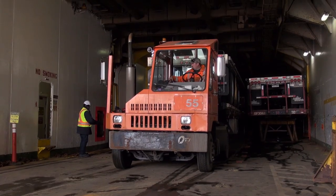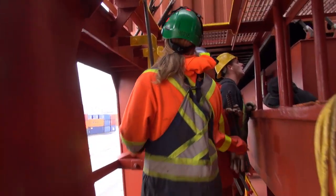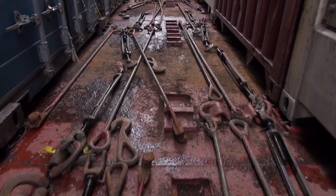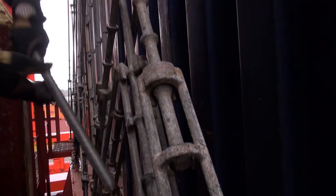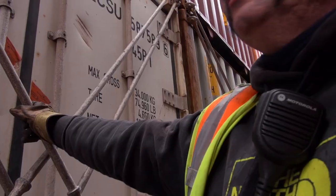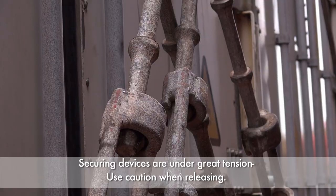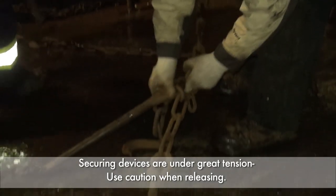Machinery and equipment are always in motion in your work area — this is the reason for wearing high visibility clothing, but you still have to exercise extreme caution. There is a risk that you can be struck by a lashing tool. You must work with your mentor to ensure you understand the correct way to use any tightening device. The cargo is tightly secured to the deck, which means that chains, poles, and other securing devices are under a lot of tension. If this tension is not controlled during the release, it could potentially cause harm.